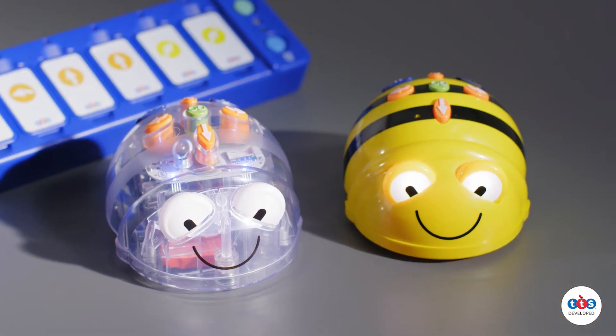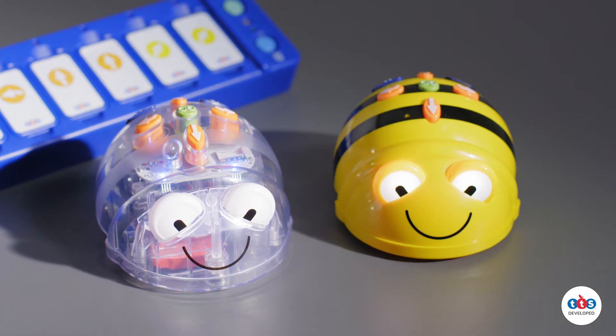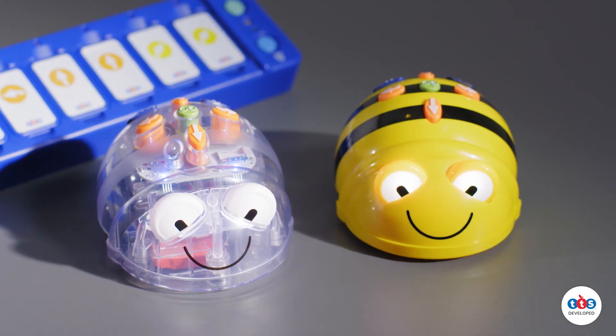BlueBot stretches and challenges children because just like the BeBot he can be programmed on the device as a standalone independent unit, but he can also be connected to a Tactile Reader or to two different BlueBot apps that allow children to work with a greater variety of functions such as 45 degree turns and loops, which are not available on the robot itself.